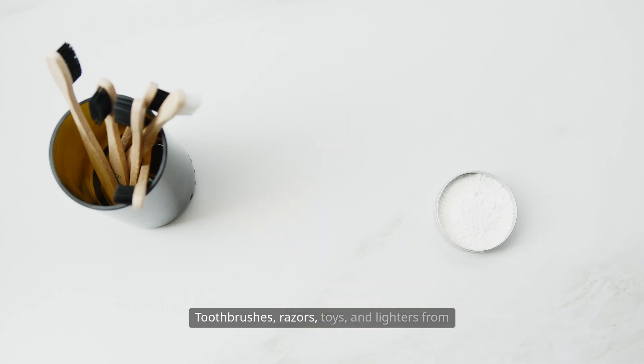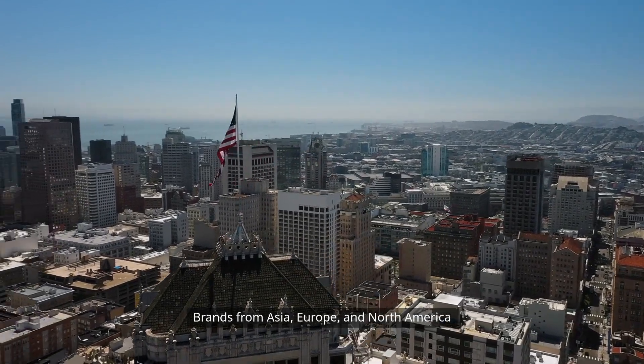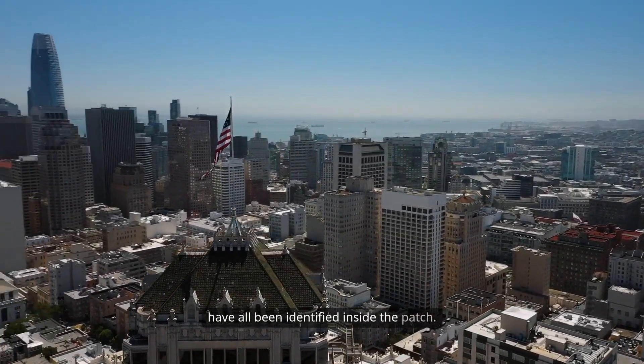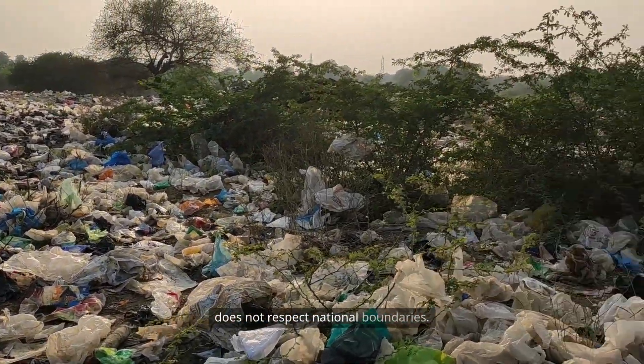Toothbrushes, razors, toys, and lighters from different countries have been found together. Brands from Asia, Europe, and North America have all been identified inside the patch. This shows the global nature of the problem — pollution does not respect national boundaries.